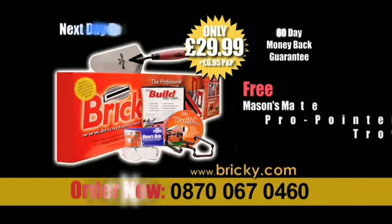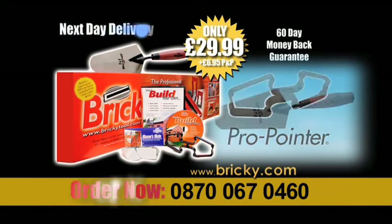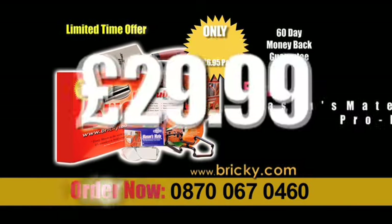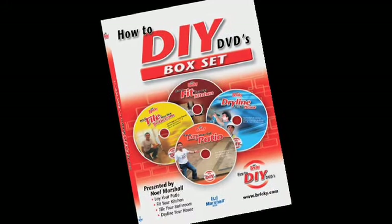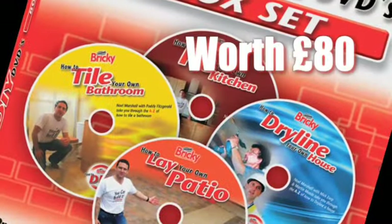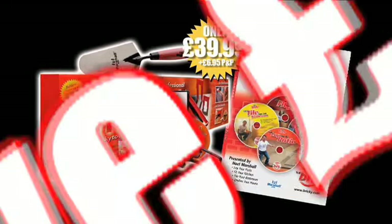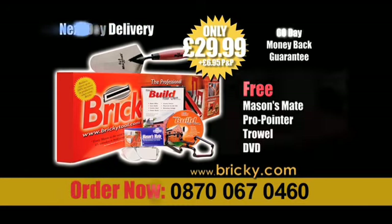Right now, you can get the complete Bricky set with Free Mason's Mate, Pro Pointer, Marshall Trowel, and the legendary Build It DVD, all for just £29.99, saving you £50. But wait — now you can add Noel Marshall's new box set of DIY DVDs worth £80 for only an extra £10. That's a total saving of £120, so don't miss out — get them a Bricky for Christmas.